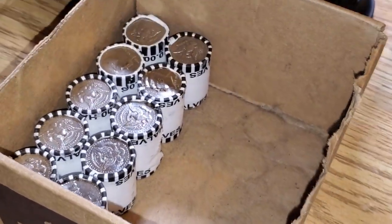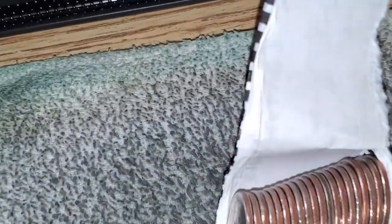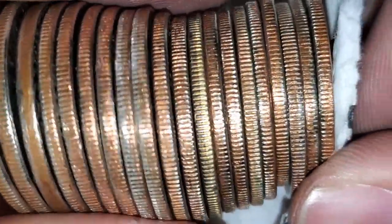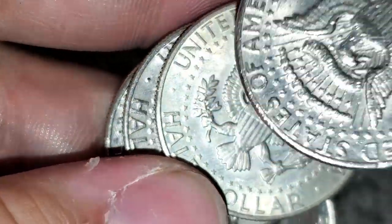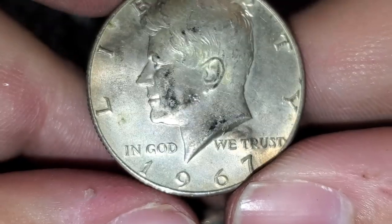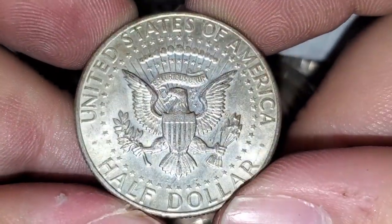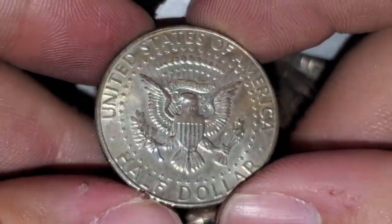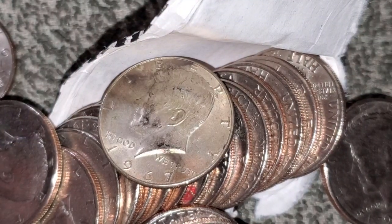I was getting a little worried about box number two — I'm almost done with the box and only have 10 rolls left. I really thought I was going to get skunked. But I just cracked this roll open and it has a yellowish look — not very white, but different. I think we got a 40 percenter. 1967 — I'll take it! At least we weren't skunked in box number two. 10 rolls to go, hopefully something else.